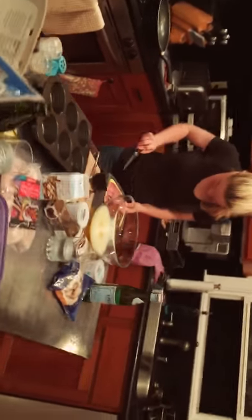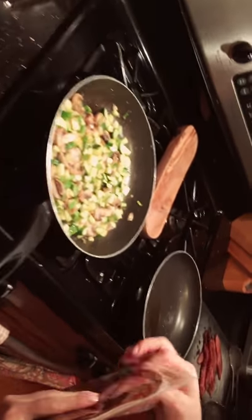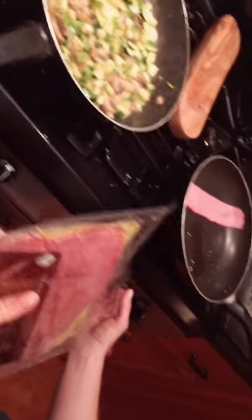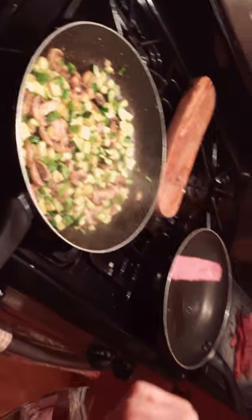Doing a little video on meal prepping. Starting at station one, grilling the veggies — these are the veggies for the breakfast frittatas. We'll be eating those along with turkey bacon, one for each day.